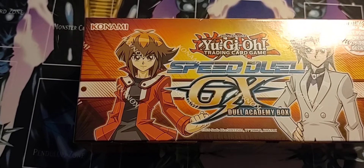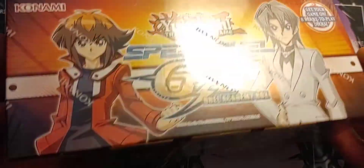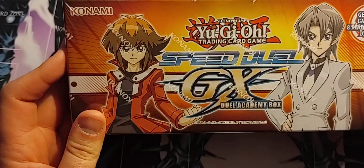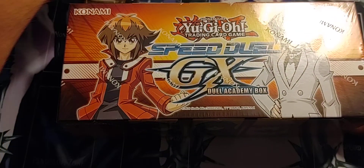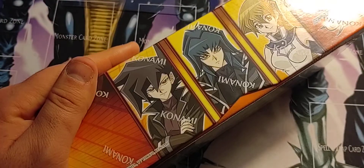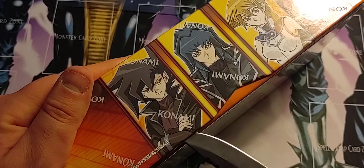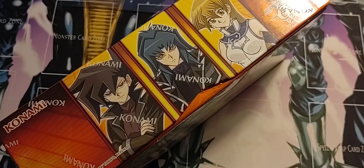Hey guys, so I'm here today - I went to Walmart for a few things and I found that they had a few of these new Speed Duel GX Dual Academy boxes for sale, so I thought I'd pick one up and see what I could get out of it. I gotta admit I wasn't all that intrigued with this set.